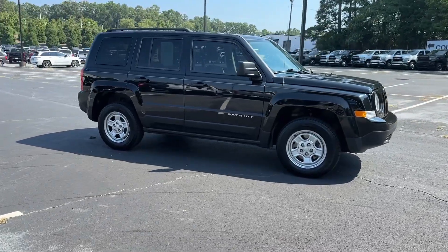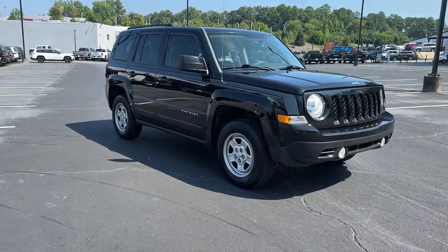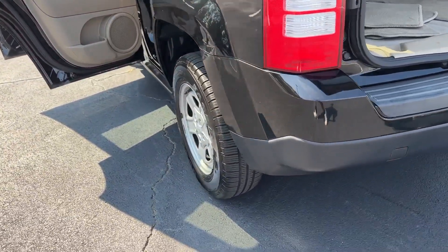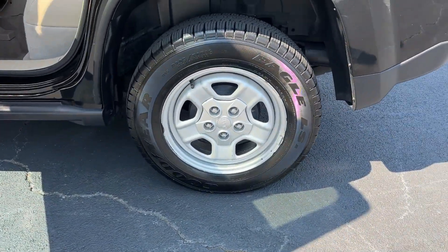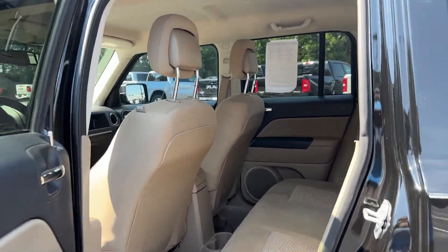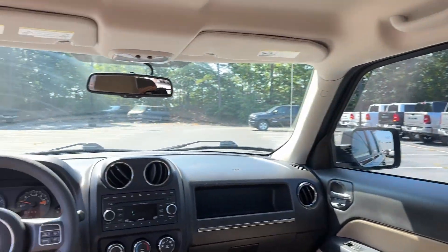These are just some of the great options this vehicle comes with: keyless entry, four cylinder engine, fog lamps, Bluetooth connection, stability control, intermittent wipers, pass-through rear seat, traction control, variable speed intermittent wipers, and floor mats.